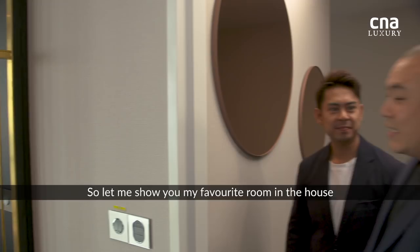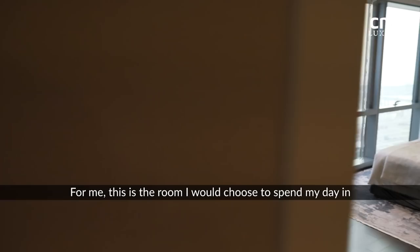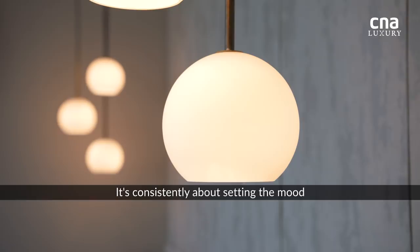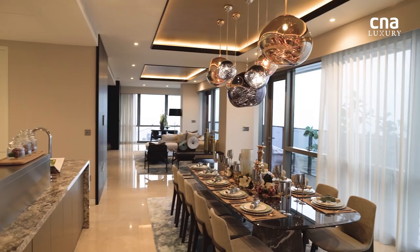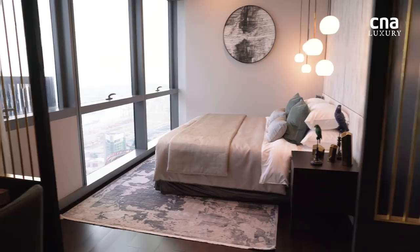Let me show you my favourite room in the house. Why is it your favourite room? The way that we've orientated this room and the way that it's been put together — it is, to me, the room that I would choose to spend my day in. You walk in through a little alcove. It kind of sets the service area with your wardrobes as well as your dressing area, so it gives you added privacy. It's consistently about setting the mood — giving people time to take in the space.